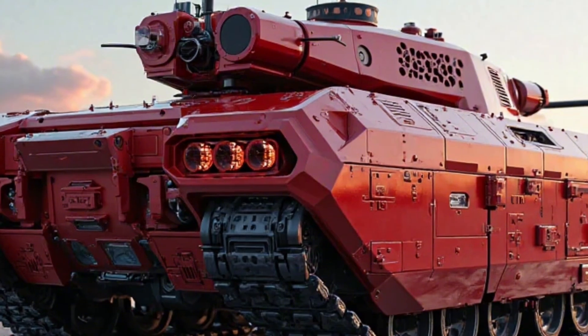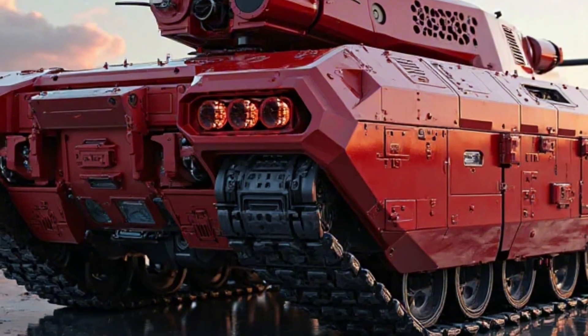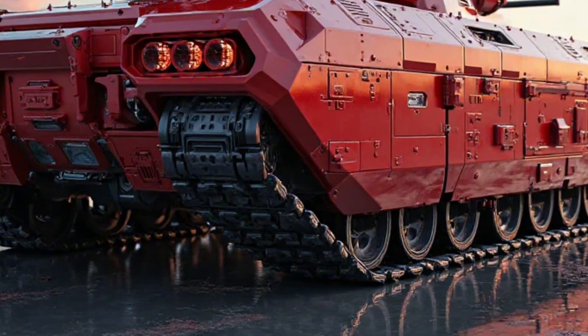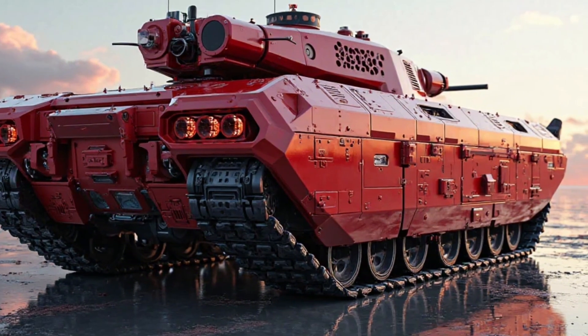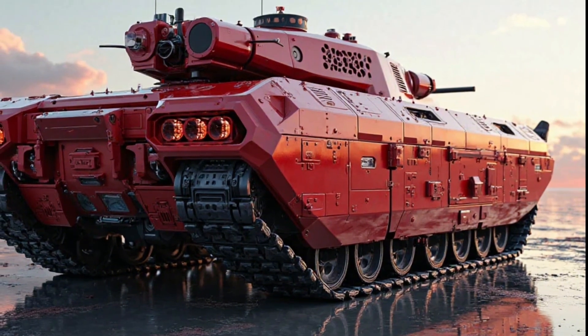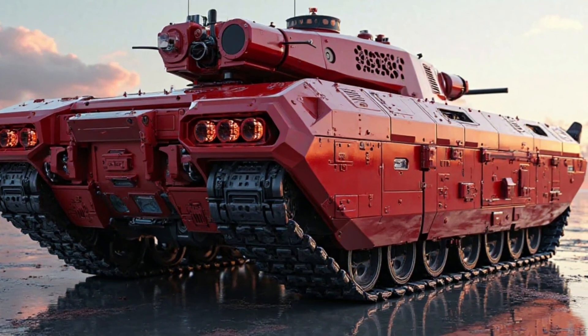Mobility remains a cornerstone of the M113 hybrid tank's design philosophy. Despite its increased armor and weaponry, the hybrid drivetrain ensures exceptional maneuverability across various terrains. Adaptive suspension technology allows the vehicle to traverse rocky landscapes, muddy fields, and urban rubble with ease, making it a reliable asset in diverse combat scenarios.